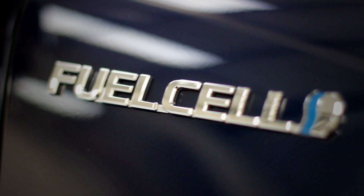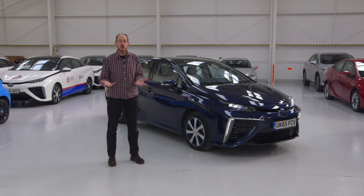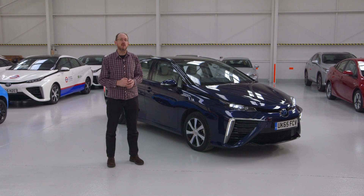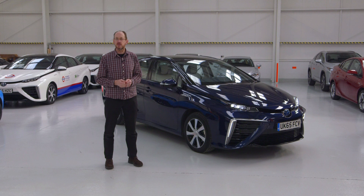It's common knowledge that more hydrogen cars are on their way, but how do they work? What are the pros and cons, and should you consider one as your next car? Over the next few minutes we're going to help you answer just those questions.